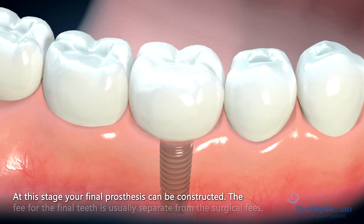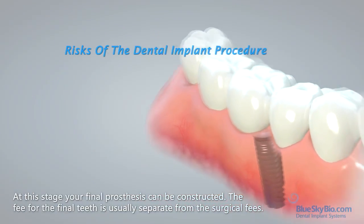The final phase is to thread a metal sleeve known as an abutment into the implant, and this will be used to hold the crown, bridge, or denture firmly in position. At this stage, your final prosthesis can be constructed. The fee for the final teeth is usually separate from the surgical fees.